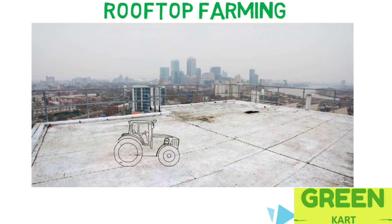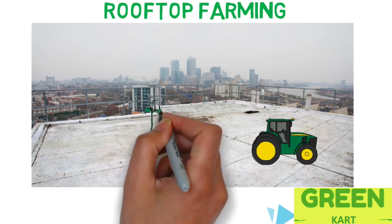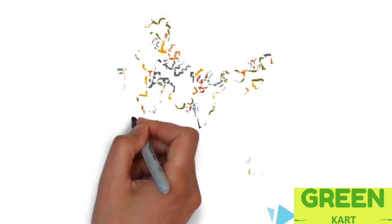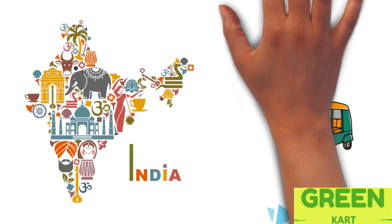With a vast area of underutilised rooftops, urban India could be a possible solution to this problem, provided rooftop farming is encouraged.